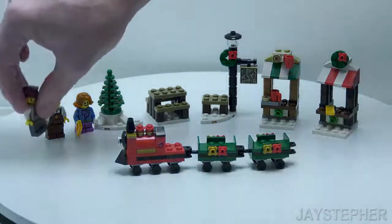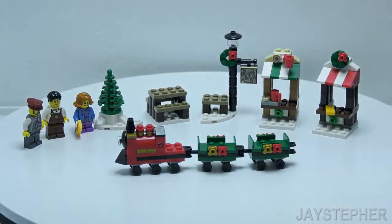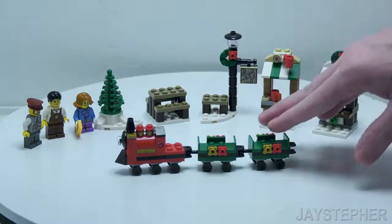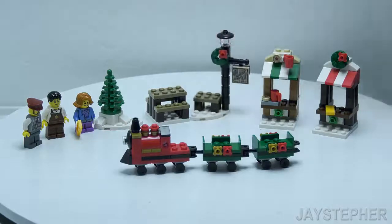So this is meant to be a small ride. Honestly, this set would look good in any Lego City or a Lego Winter theme. Thank you for watching.